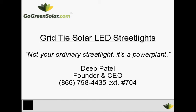Today I want to talk about a product that's going to solve a huge problem our society faces today. It's called the Grid-Tied Solar LED Street Light. It's not your ordinary street light — it's a power plant.